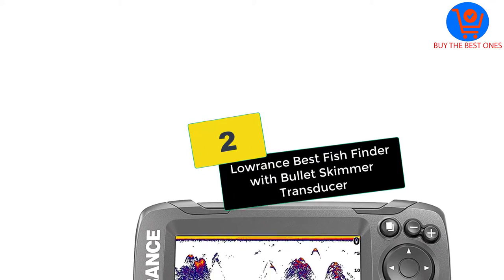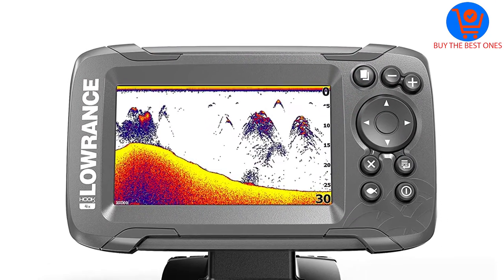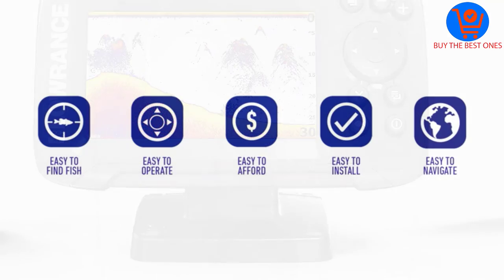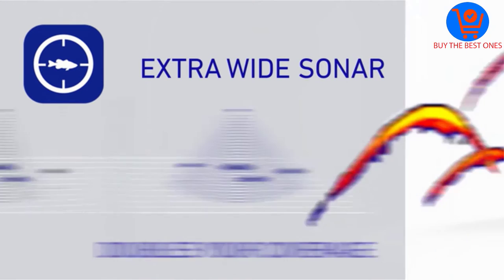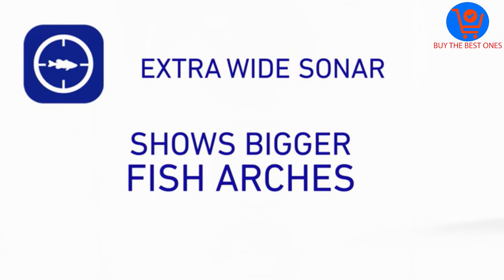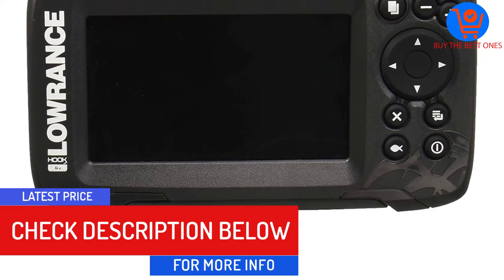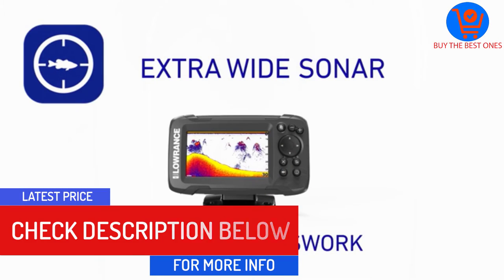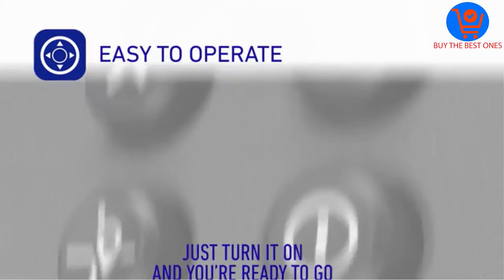At number 2, we have the Lowrance Best Fish Finder with Bullet Skimmer Transducer. This Hook 2 is another easy-to-use fish finder with a skimmer transducer. It is an advanced finder with an auto-tuning sonar. The finder is easy to use and operate due to a simple phone-like screen menu. This way, anglers get to spend less time tuning the settings and more time fishing. You can be sure of covering a large area due to wide sonar coverage. Overall, this fish finder is quite easy to set up. You can mount it on the transom or on the trolling motor.